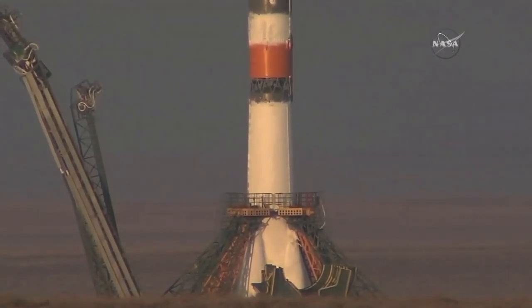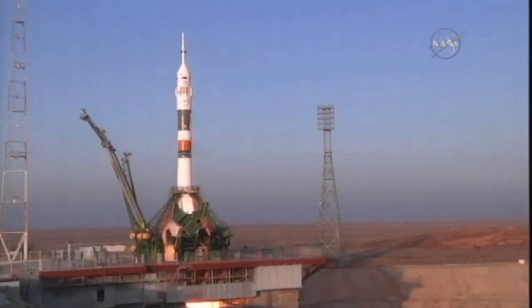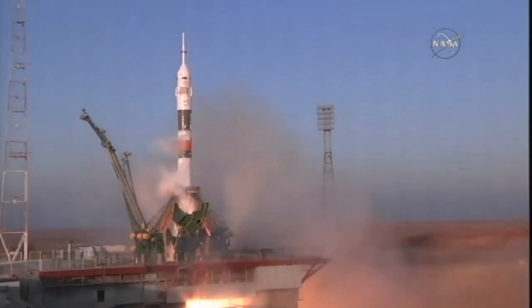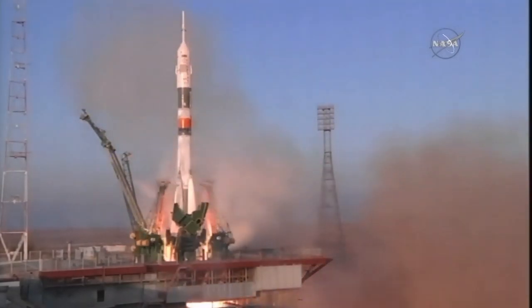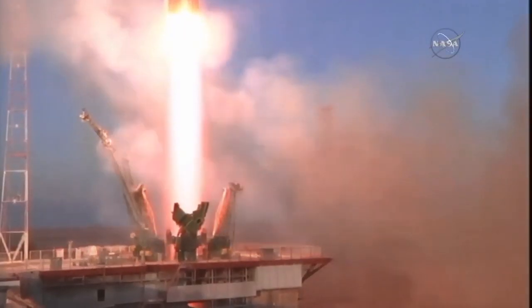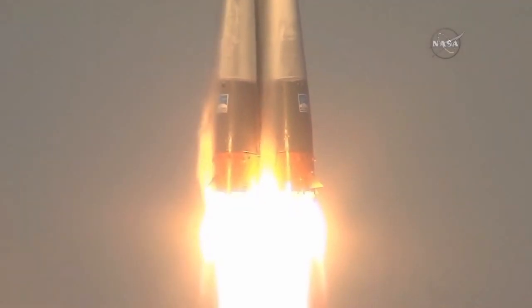The second umbilical tower now separating. Boosters igniting, the engines firing. Ramping up to flight speed. And liftoff — liftoff of Tim Kopra, Yuri Malenchenko, and Timothy Peake on their way to the International Space Station.